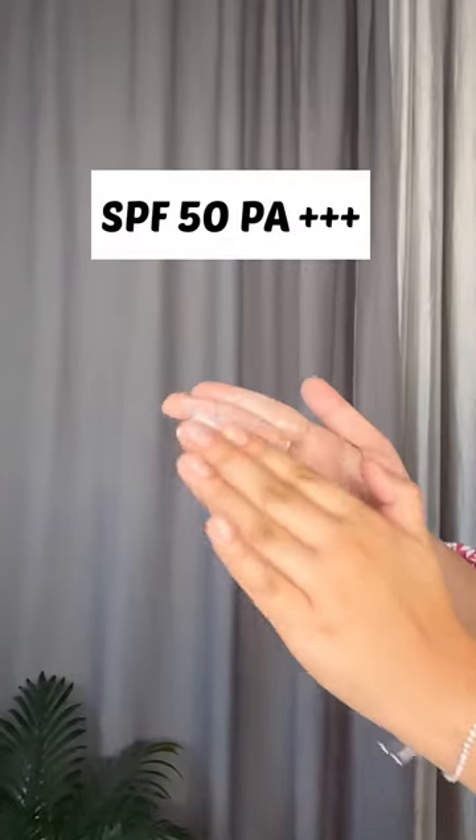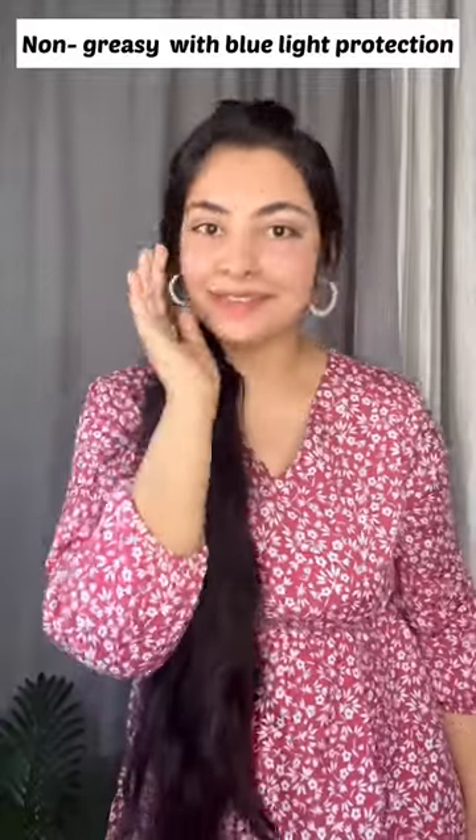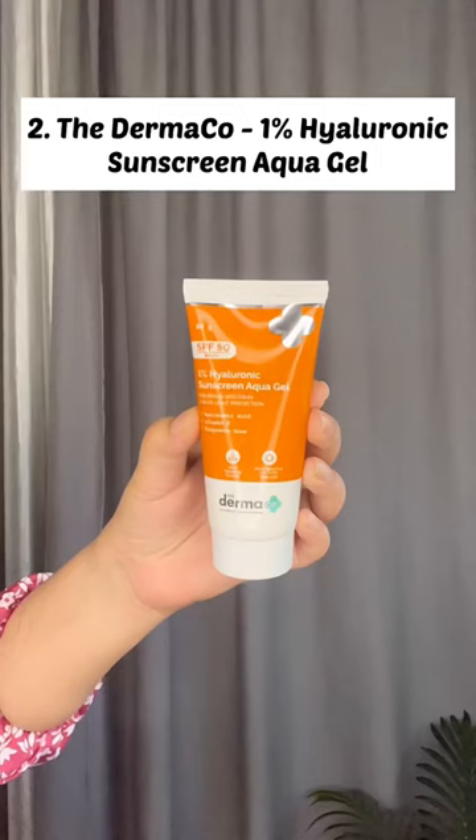Number 1 is Dr. Sheth Ceramide and Vitamin C Sunscreen. It has SPF 50 PA++++ rating with blue light protection. It has a non-greasy texture, and is paraben and sulfate free.